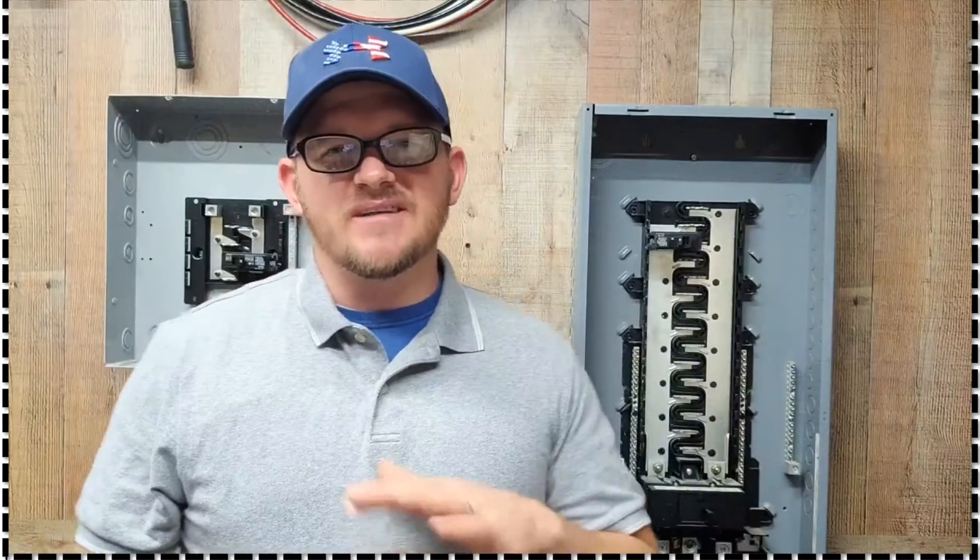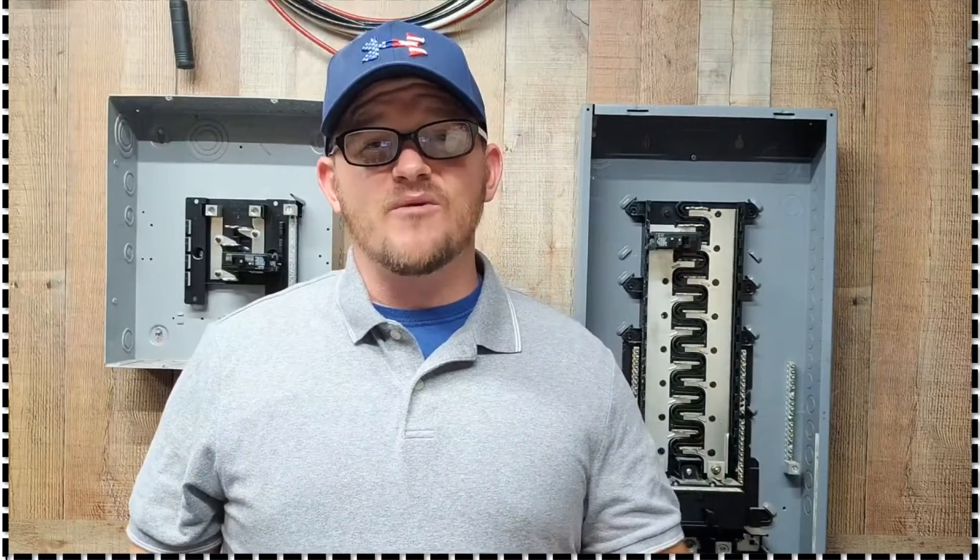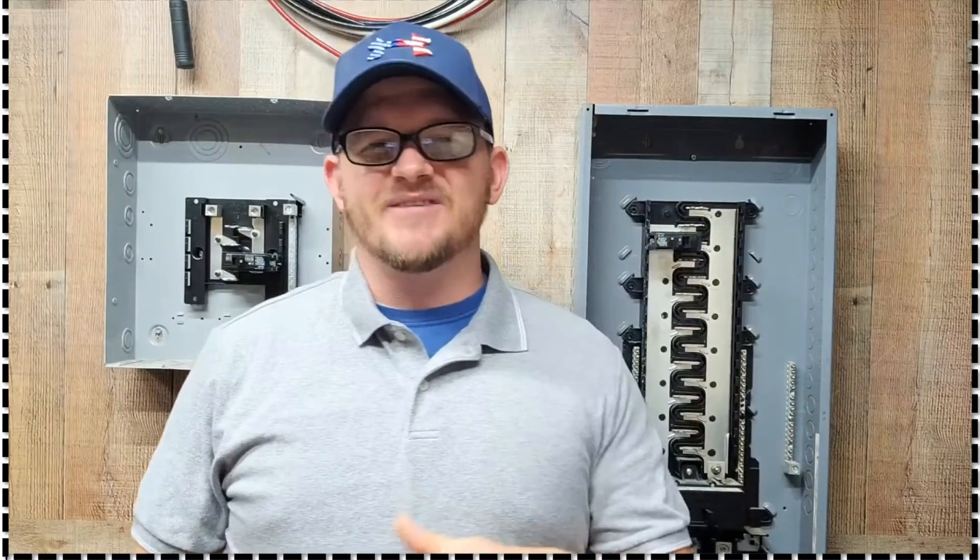Alright y'all, what's up? It's the Electrical Code Coach and this is the Electricians in Action, where we get together and talk about the code every morning before we go out and fight the good fight. You can catch the EIA every day at 9 a.m. Let's get to it.